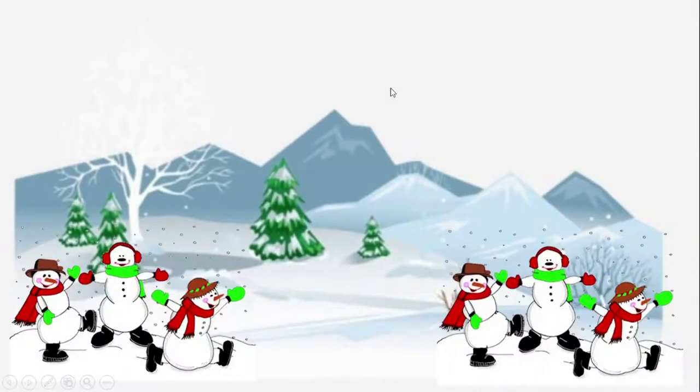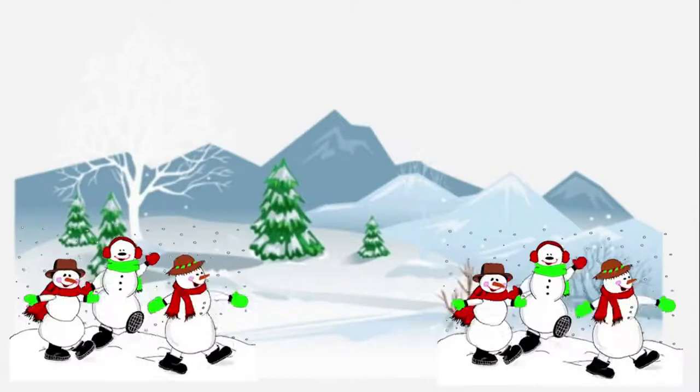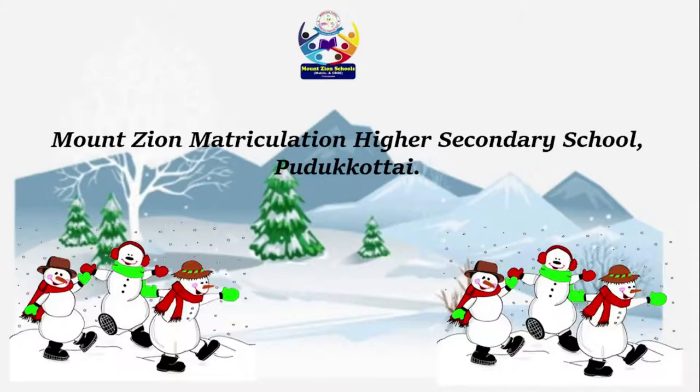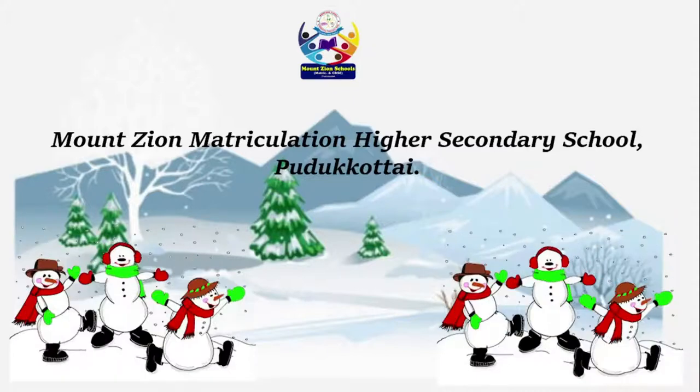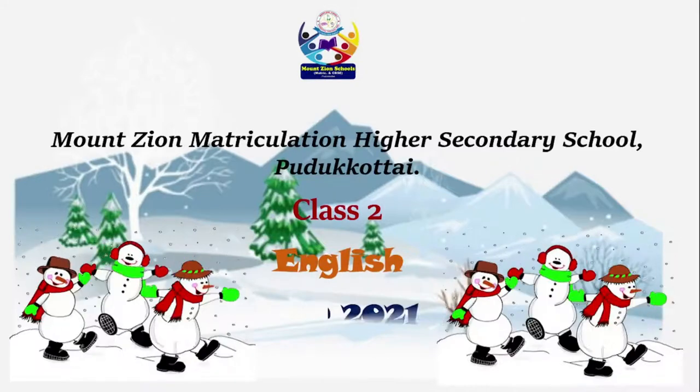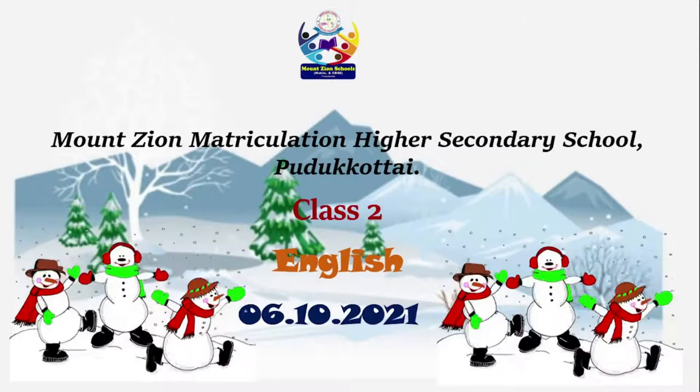Hello children, how are you all? Welcome to Mounzeon Matriculation Higher Secondary School, Pudukkottai. Class 2, subject English. Today we are going to learn one new lesson.